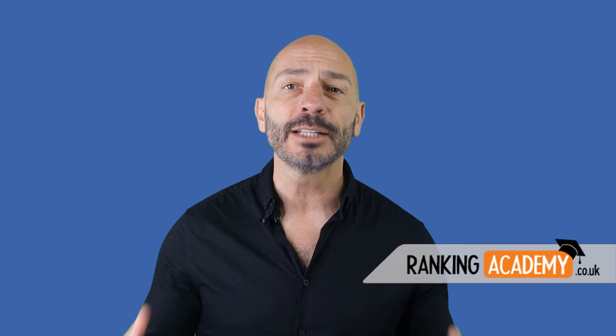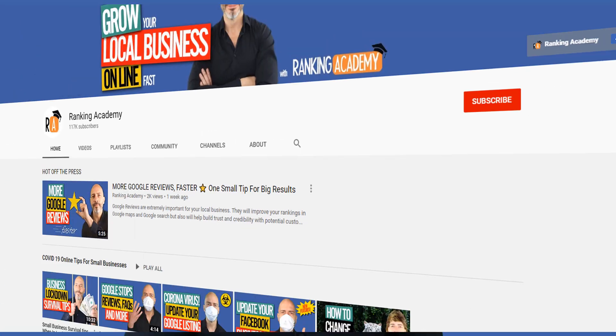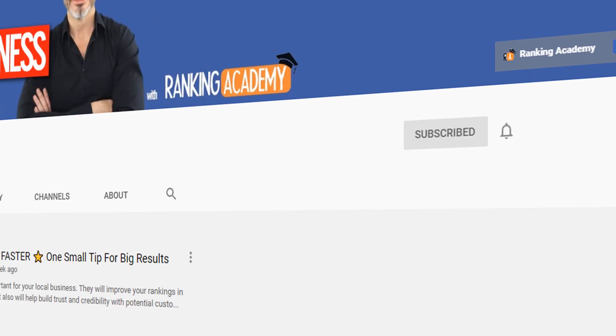Hi everyone, I'm Luke Durand, the founder of RankingAcademy.co.uk. I'm here to help you make the most of your business online, so if you want to join the community, just subscribe and click on the bell button so you don't miss a thing.